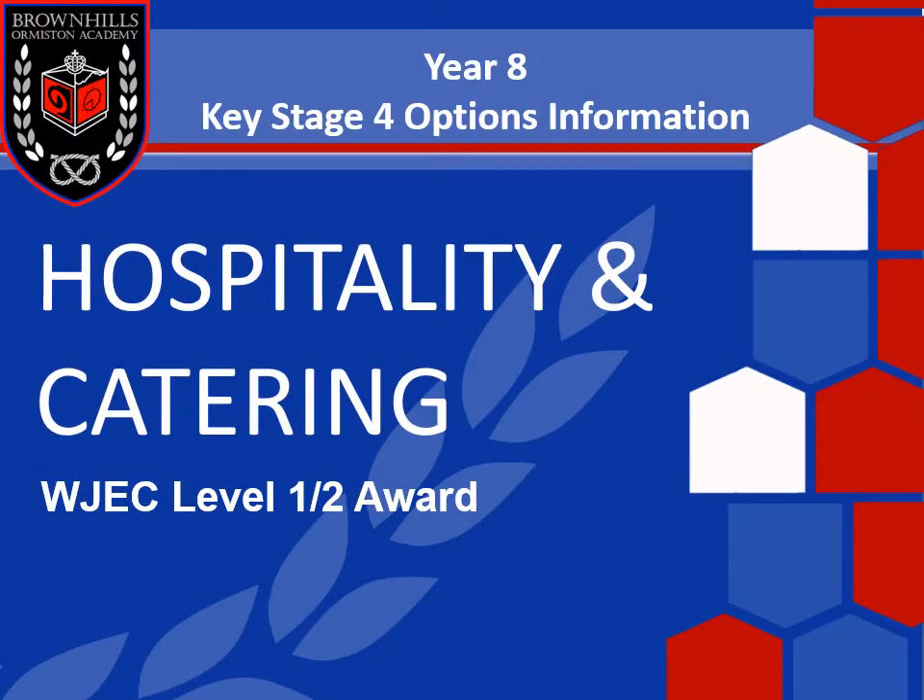Welcome to the hospitality and catering options presentation. Hospitality and Catering — the WJEC Level 1/2 award — is a vocational course where you'll gain this award, which is equivalent to a GCSE. This qualification is designed so that the knowledge, skills and understanding are developed through tasks that have many of the characteristics of real work in the sector, so you'll get an insight into what it would be like to work in this industry.